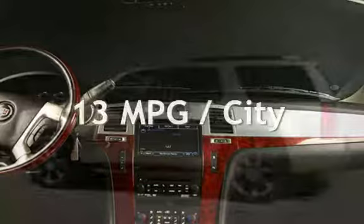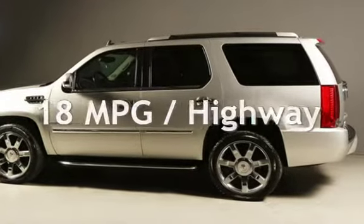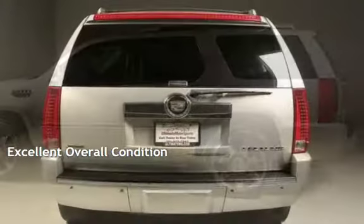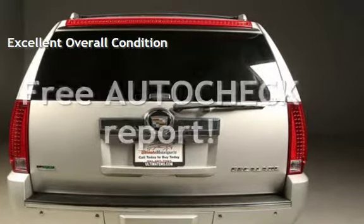Estimated fuel economy for this vehicle is 13 miles per gallon in the city and 18 miles per gallon on the highway. This vehicle is in excellent overall condition. Ask to see the free auto-check vehicle history report.